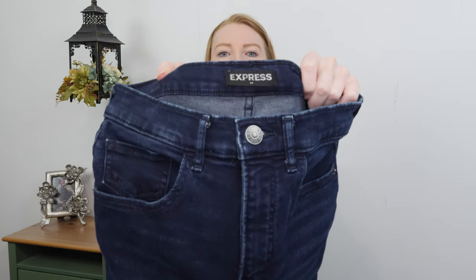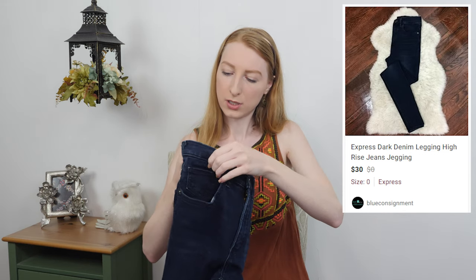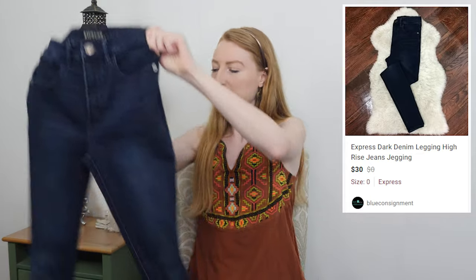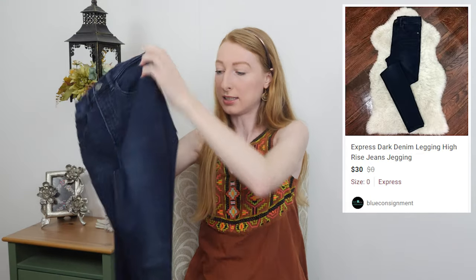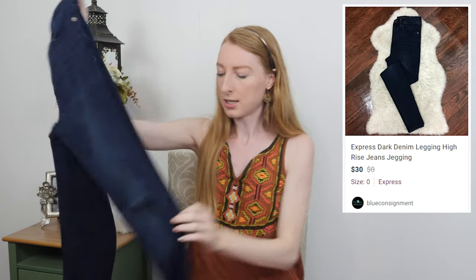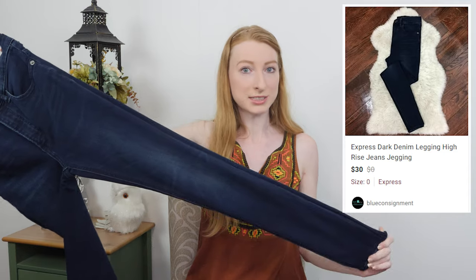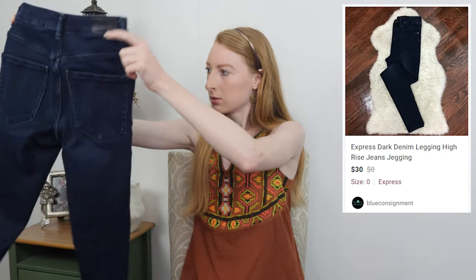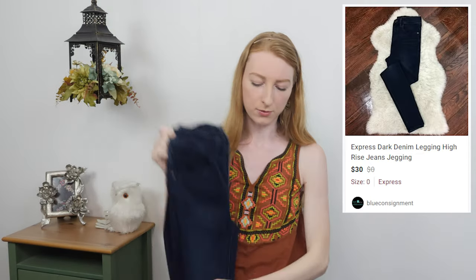Here we have an Express, size zero — the legging high-rise perfect denim jeans. I love selling high-rise legging jeans from Express; they usually do pretty well regardless of size, though the bigger sizes do even better. These are in great shape so I think I'll be able to get around twenty to twenty-five dollars for those.